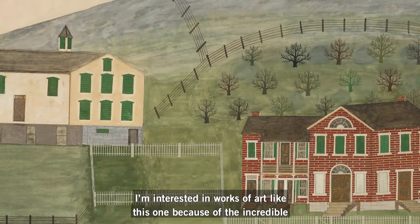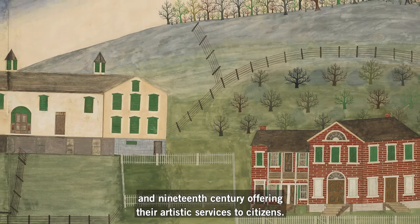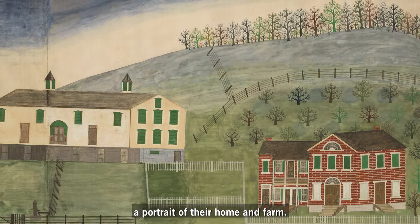I'm interested in works of art like this one because of the incredible amount of historical detail they offer. Itinerant artists and draftsmen traveled the country in the 18th and 19th century offering their artistic services to citizens. Many commissioned family portraits from artists like this, or in this case, a portrait of their home and farm.